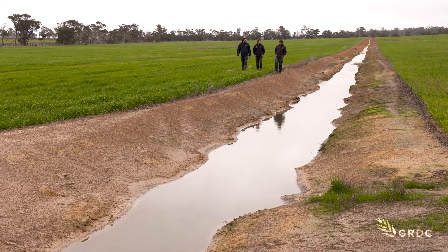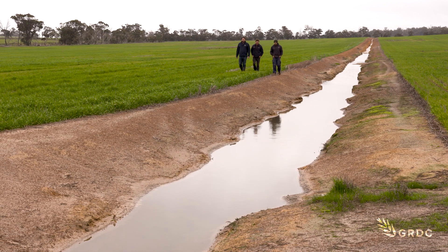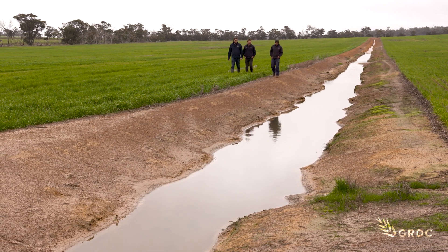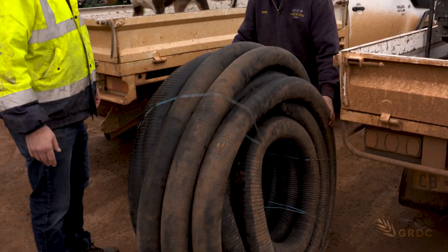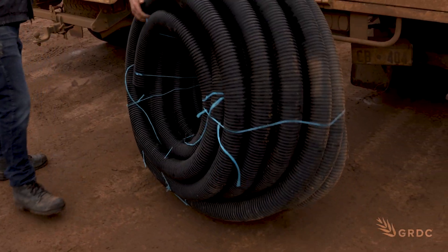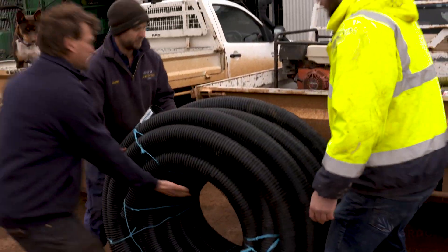Contour banks are routinely used around this region to remove surface water. But GIDC's subsurface drainage trials west of Cranbrook aim to offer growers an additional tool to help manage the effects of waterlogging.